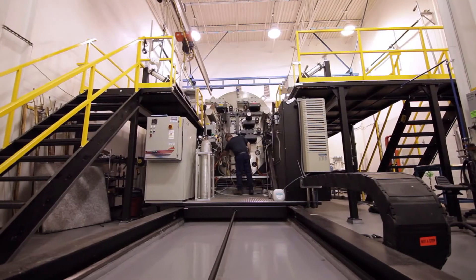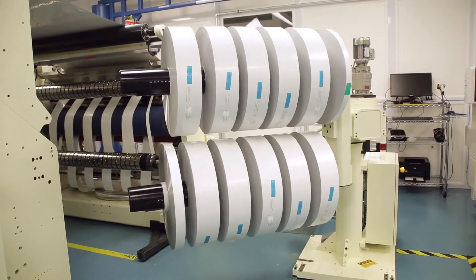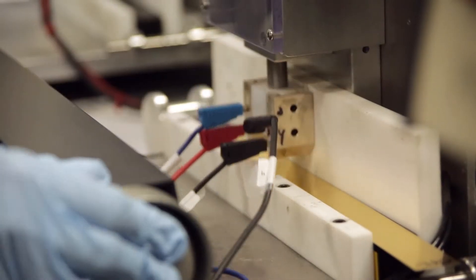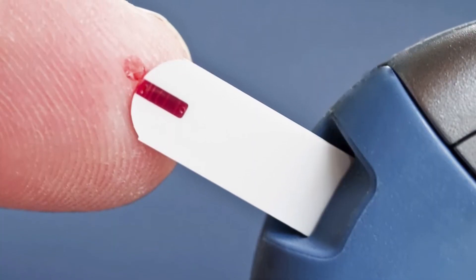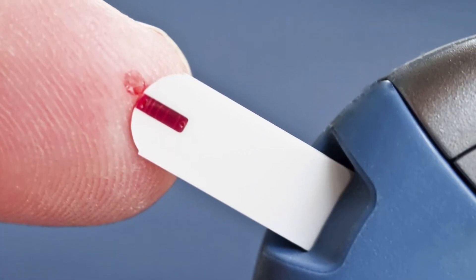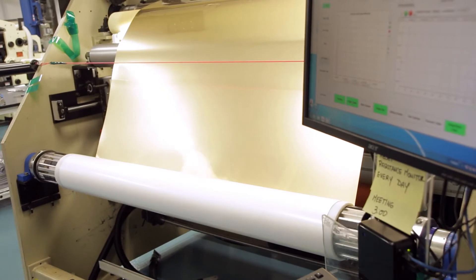Today Materion is recognized as a premier supplier of test strip components that provide the highest quality and consistency of electrochemistry involved. The blood glucose test strips use an enzyme that undergoes an electrochemical reaction with the glucose in a blood sample. The amount of electrical current generated is correlated to the amount of glucose in the blood sample. Our material forms the electrode surface where this electrochemical reaction takes place and it carries the current back to the meter for analysis.